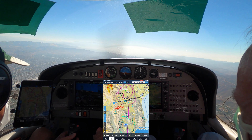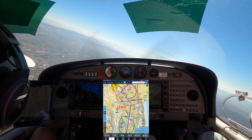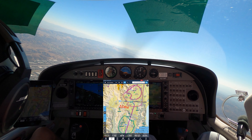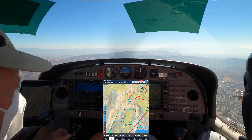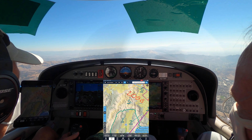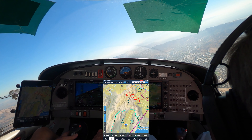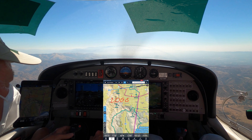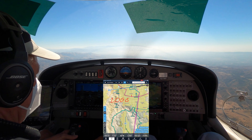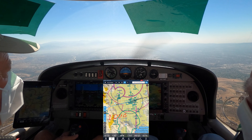Roger, and you still want the visual approach? Roger, if able, 1 Whiskey Papa. 1 Whiskey Papa, roger. Traffic passing over you at your 9 o'clock, one mile, southeast bound Boeing 737, 6,000. Roger, looking, 1 Whiskey Papa. Turn right heading 080. Traffic off your left side, one mile east bound Cessna 172, 4,500. 080 and looking for the Cessna, 1 Whiskey Papa. 1 Whiskey Papa, do you have the airport in sight at your 1 o'clock, 15 miles? Affirmative, 1 Whiskey Papa. 1 Whiskey Papa, cleared for the visual approach runway 16R.